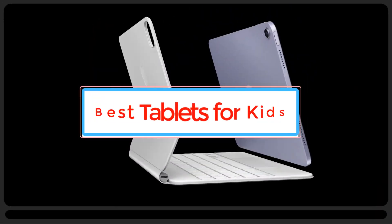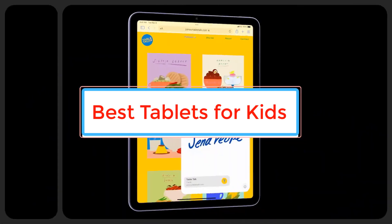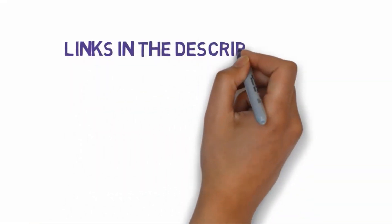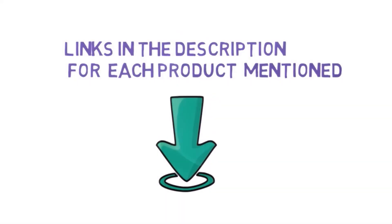Are you looking for the best tablets for kids? In this video we will look at some of the best tablets for kids on the market. Before we get started, we have included links in the description, so make sure you check those out to see which one is in your budget range.